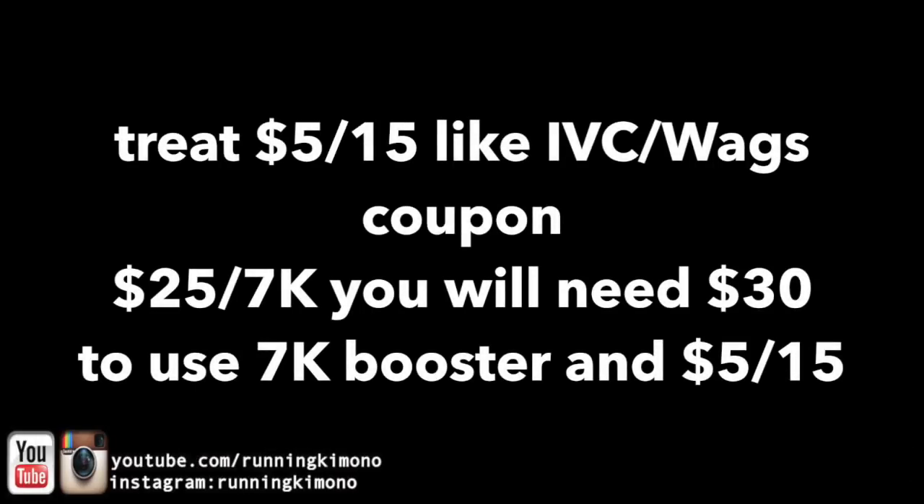Now this coupon is unique — the $5 off of $15 — because it is like an IVC, which stands for Instant Value Coupon, or a Walgreens coupon. So you have to treat it like a Walgreens coupon. If you want to use this with a booster, like when you spend $25, get back 7,000 points, you'll actually need to get $30 of merchandise to trigger the booster and use the $5 off of $15. Because the $5 off of $15 is like a Walgreens coupon, so you'll be $5 short. If you're trying to use a booster, you'll have to add an extra $5.